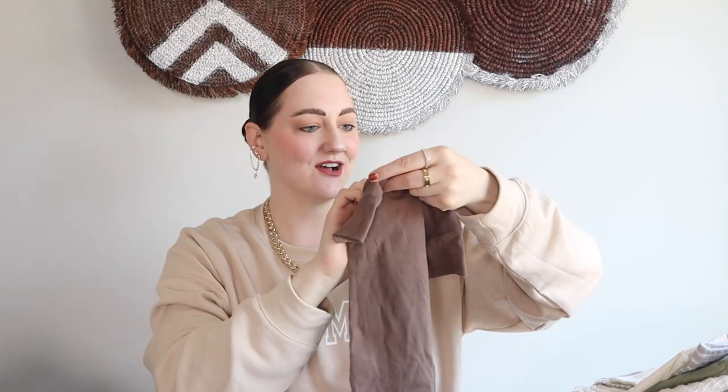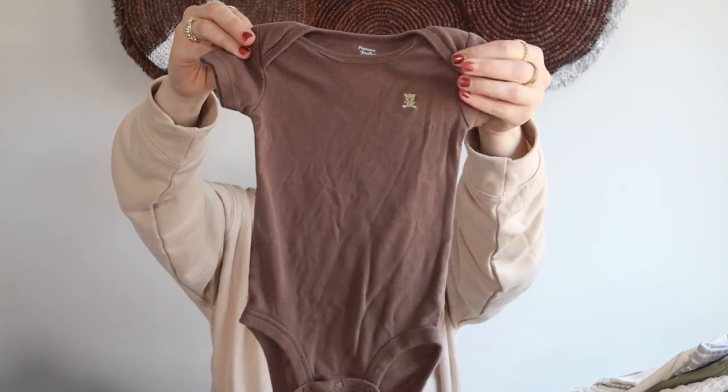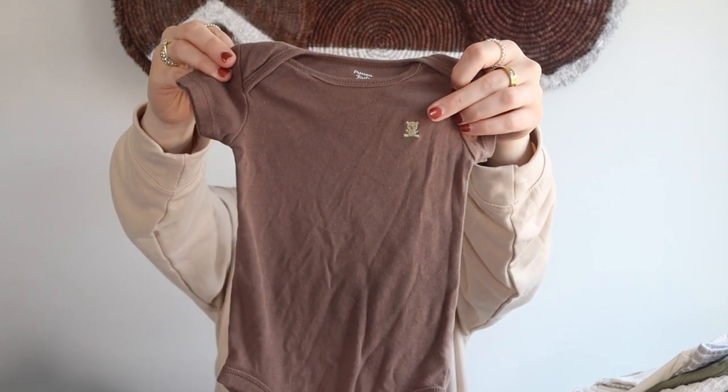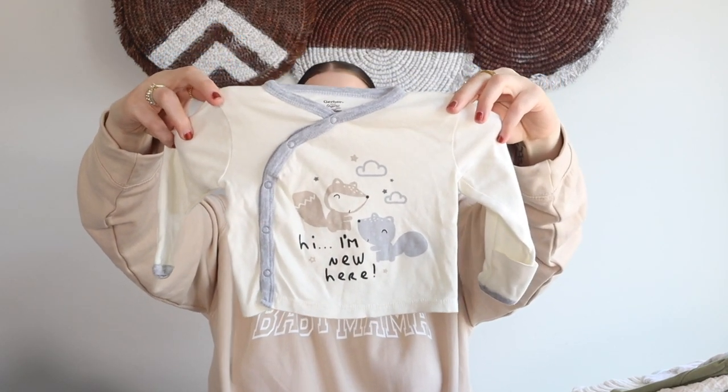This next piece looks very similar — also a Carter's Precious First, so these are literally the same ones. This one is in a six month — just this little bodysuit with the little teddy bear. I love that one! The next pieces are actually a set that I found together. I love finding sets at Goodwill — it makes me so happy, especially when they're in the color scheme I like.